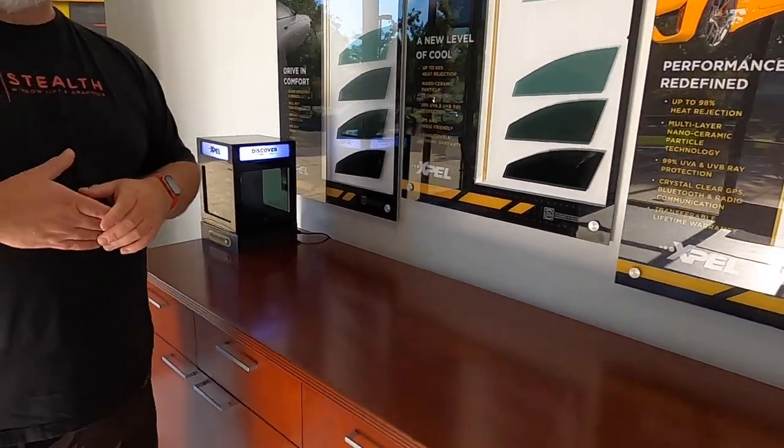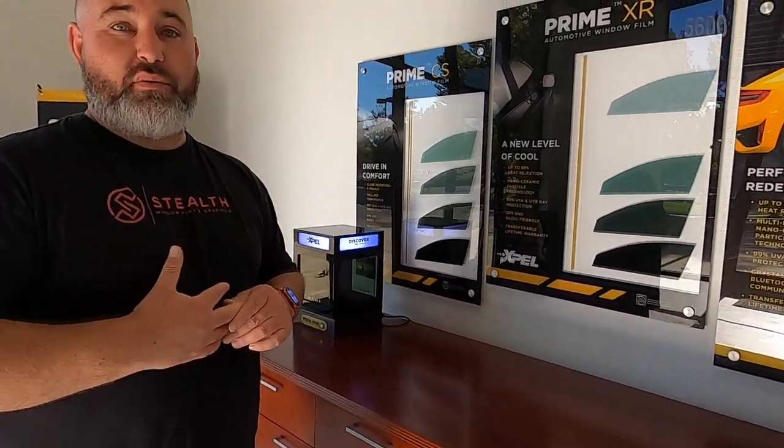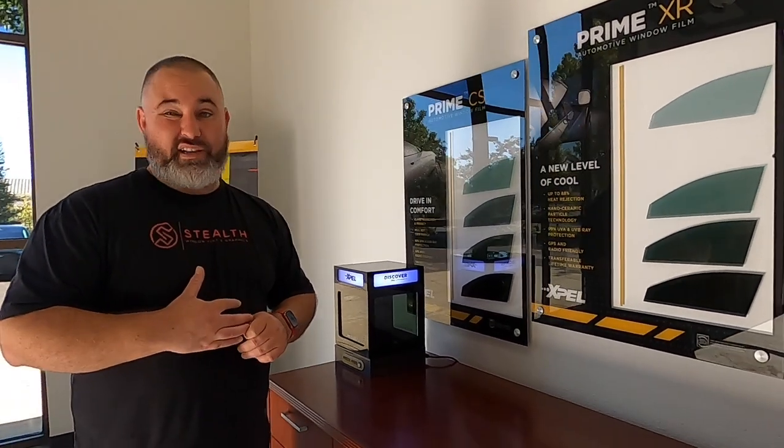I have it on all my cars — I love it. Both our Mustangs have it on the roof and windshield. My wife and I absolutely love it. Customers we put it on, they love it. When it's 108 degrees outside, they're not complaining.